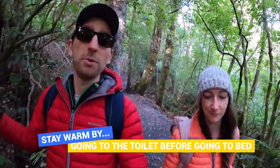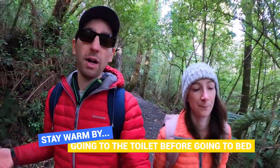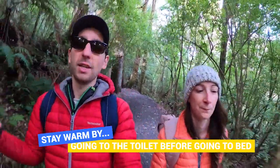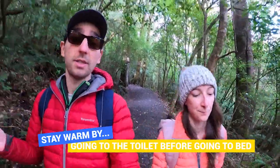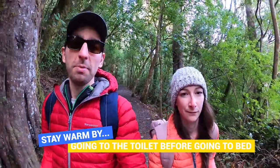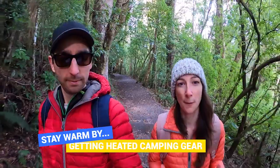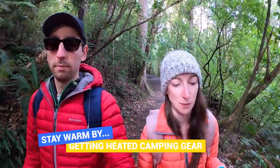The next tip is a quick one: go to the toilet before you go to bed. Before you zip yourself into your sleeping bag, make sure you go to the toilet beforehand so you don't have to move during the night. Your sleeping bag and tent will cool down if you have to open them up, so make sure you go before bed.